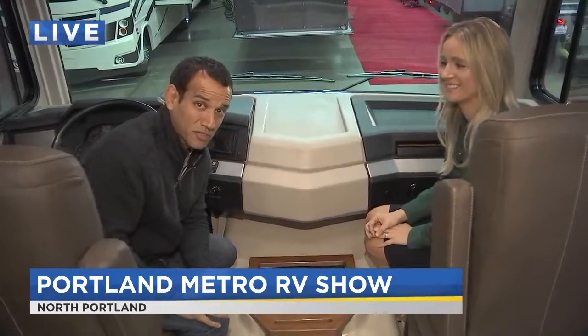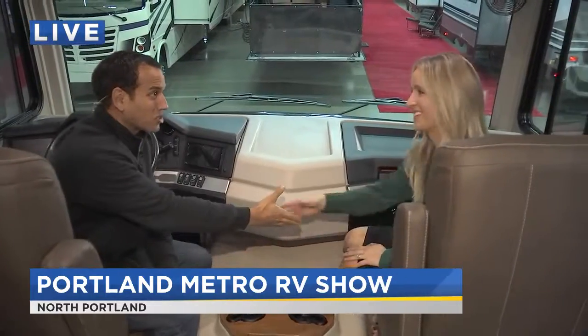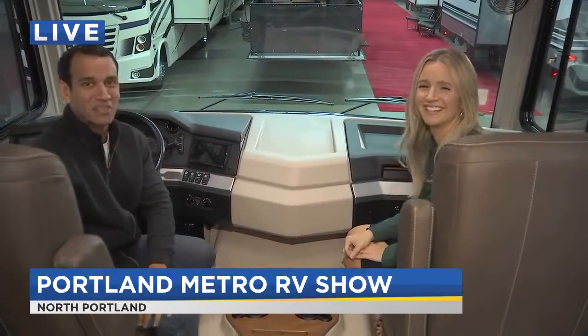It gets underway about 11 o'clock today right here at the Expo Center. We'll have more information at kptv.com. Sonny, thank you so much. Thank you, appreciate it. Let's send it back to you in the studio.